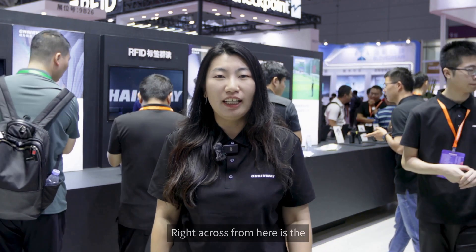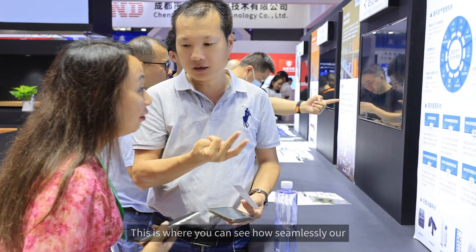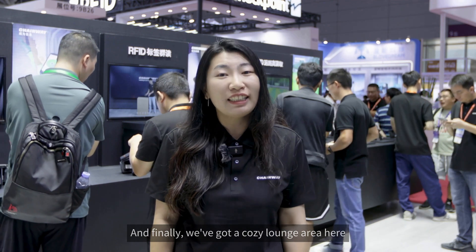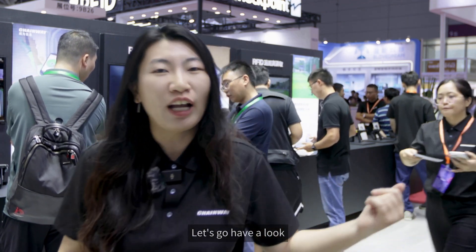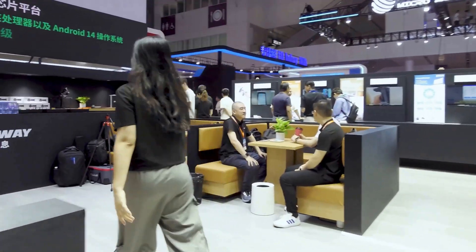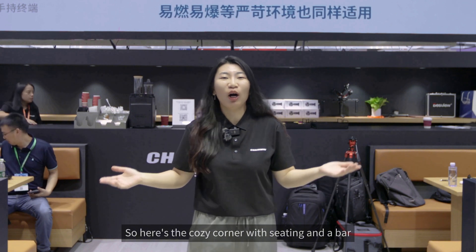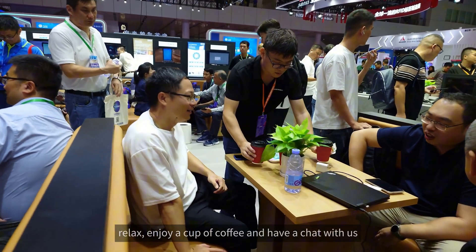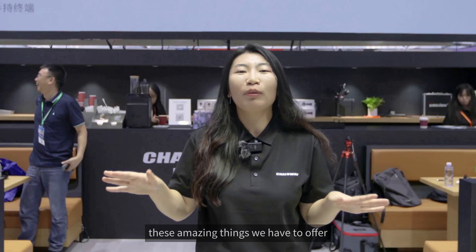Right across from here is the solution demonstration section, where you can see how seamlessly our products integrate with solutions from our partners. And finally, we've got a cozy lounge area here. So here's the cozy corner with seating and a bar — the perfect place to sit down, relax, enjoy a cup of coffee and have a chat with us, or just take a break after exploring all these amazing things we have to offer.